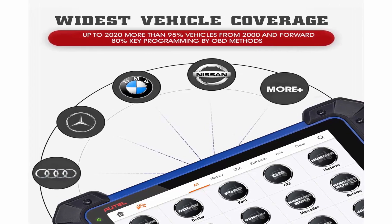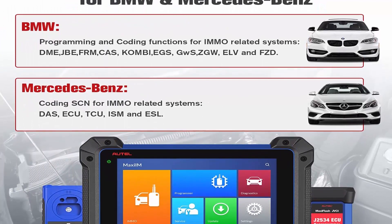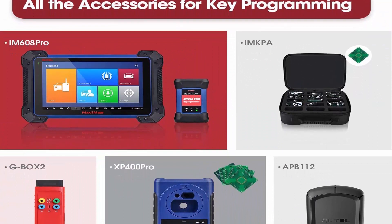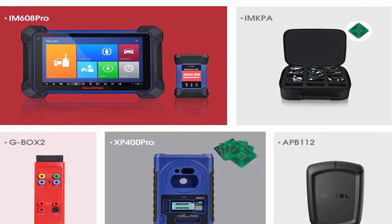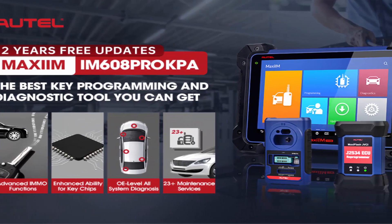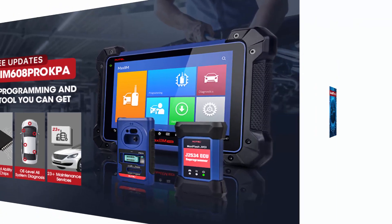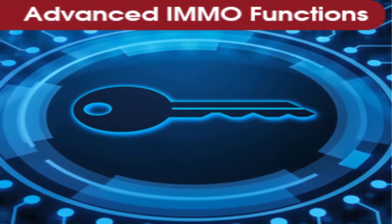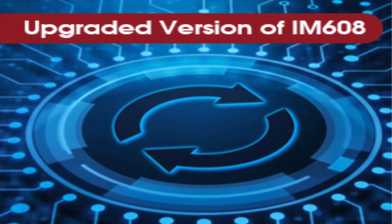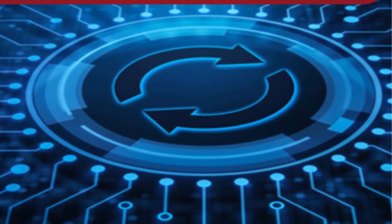The XP400 Pro Programmer is more powerful than the XP400. AutoMaxiIM IM608 Pro comes with the enhanced key FOB programmer XP400 Pro, which adds support for AMDA M29FXXX Series CA chip, Fujitsu MB29FXXX Series CA chip, ST M29FXXX Series CA chip, Engine Control Module ST M29FXXX Series CA chip, Benz ESL W209/W906, Motorola Read/Write/Erase, BMW EWS3 Module Read/Write, Remote Renew V51 and V57 CA chip Read/Write/Erase, and supports original dealer key learning with key dump mode.